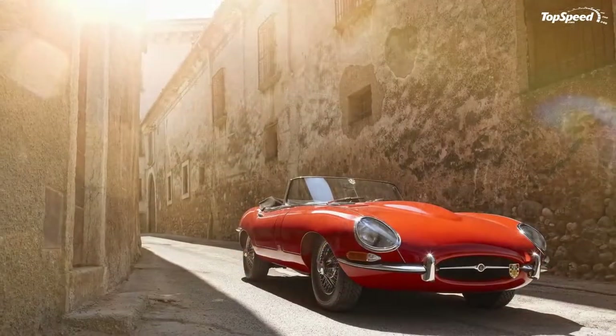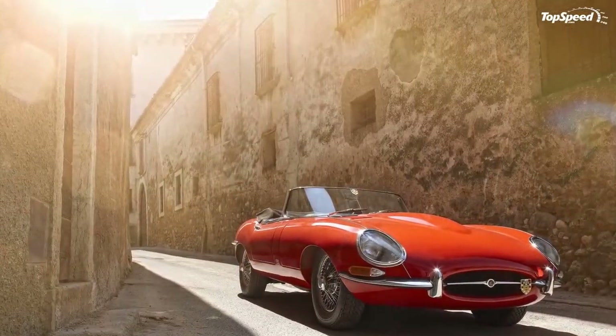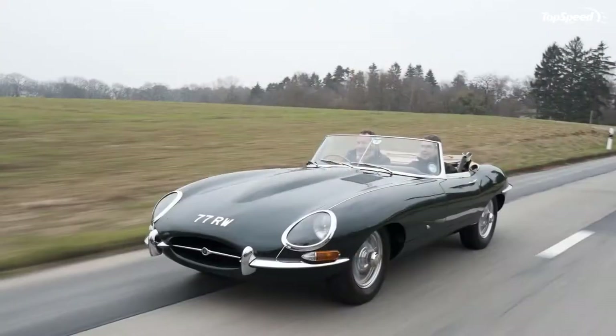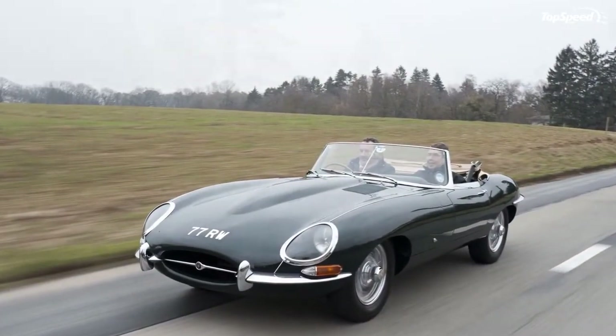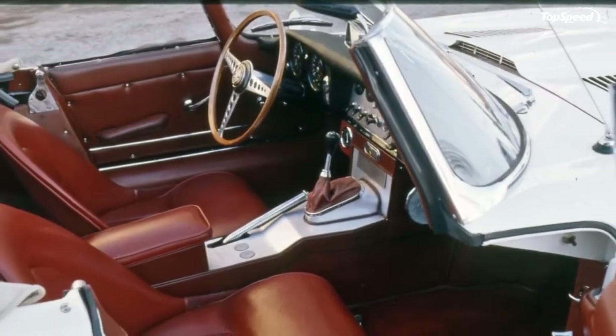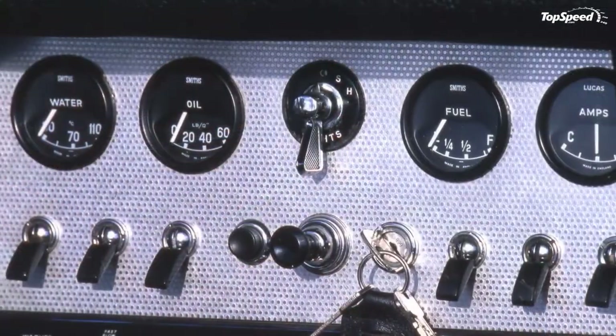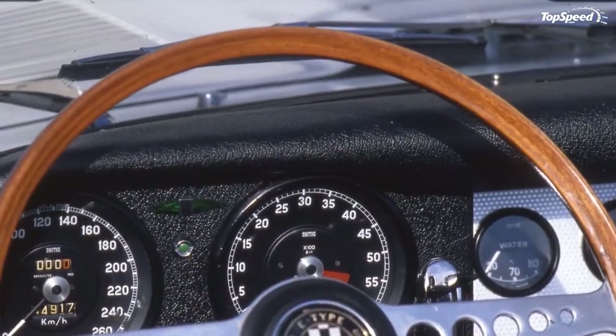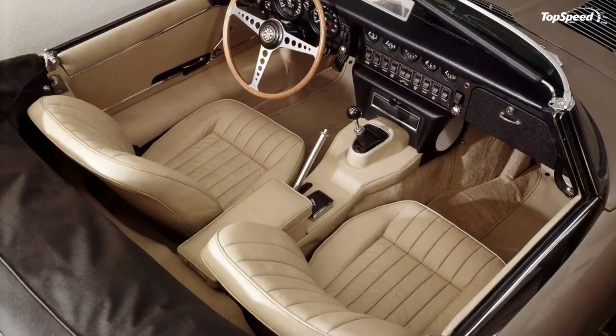Such was the initial impact of the E-Type that even the Italians, who were famed for putting together some of the most beautiful cars in existence, were left dumbfounded. One Italian in particular eulogized the styling of Jaguar's new two-seater — none other than Ferrari founder Enzo Ferrari, who is quoted to have said that the XKE, as it was marketed in the USA, is the most beautiful car in the world.